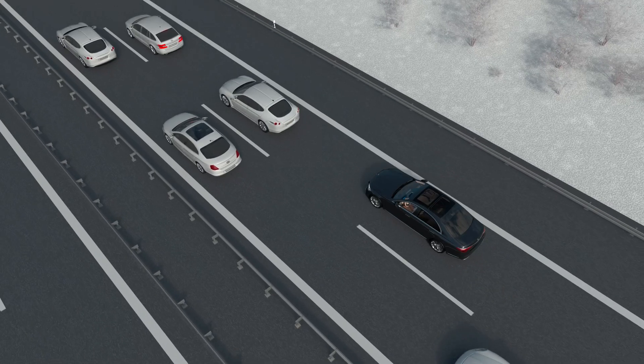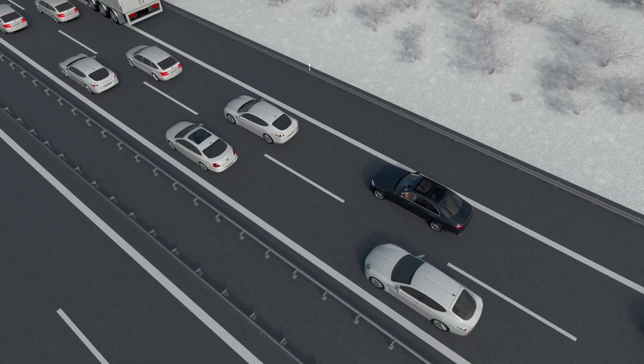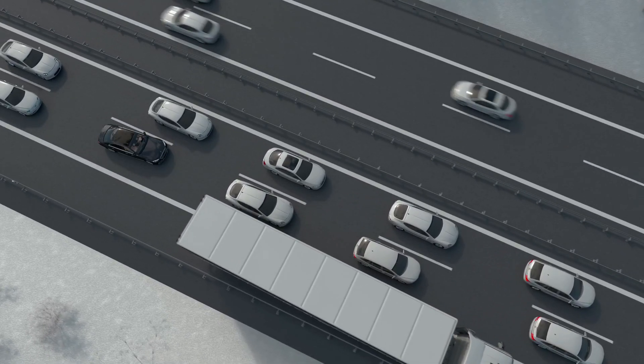DrivePilot is active and automatically controls braking, accelerating, and lane keeping. The system even reliably handles obstacles on the roadway, even stopped vehicles. If possible, your Mercedes will drive around them within its own lane.